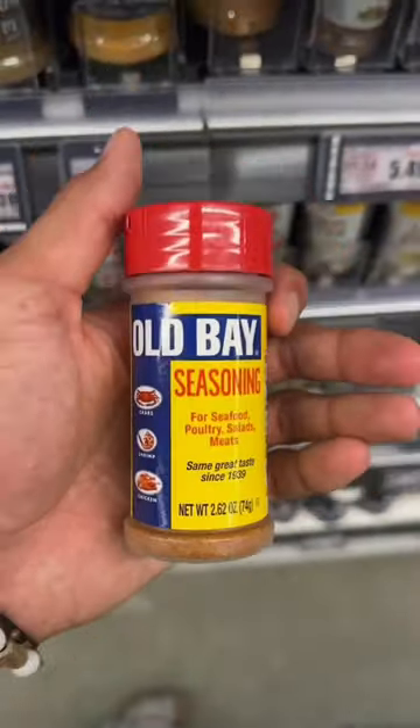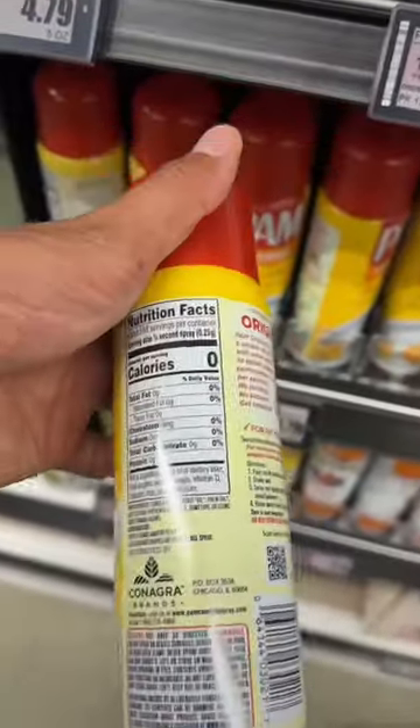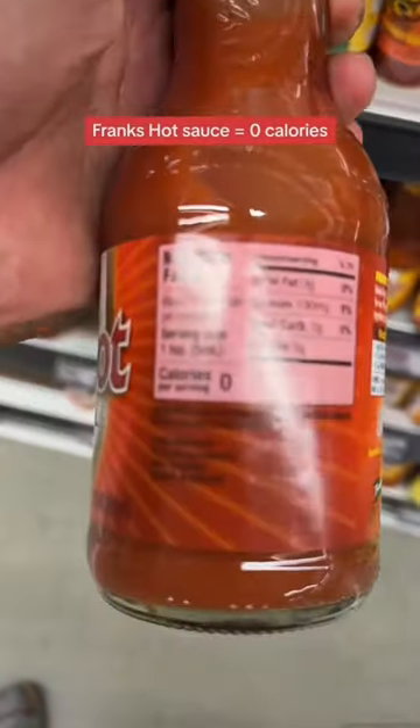This staple Old Bay seasoning. We got pickles — I literally eat them with every meal, they're so good. Apple cider vinegar is great for gut health. Zero-calorie pan spray, and Frank's Red Hot is a staple.